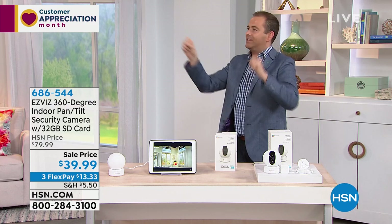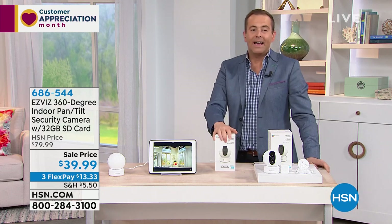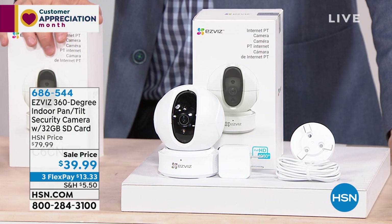One camera instead of having several cameras around the house — we're doing this at $39.99. That is the lowest price we have ever had on a smart camera.